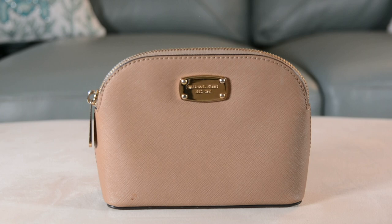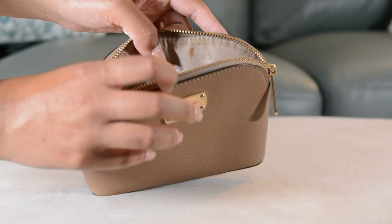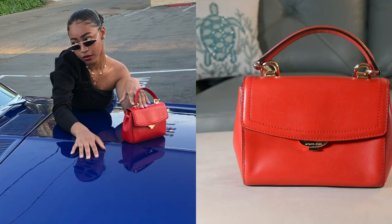Moving on to Michael Kors — this small clutch was gifted to me by two friends on my Sweet 16. I tend to wear it to special occasions, or if I'm traveling I'll put my makeup in it. You can even see a little makeup stain — I think that's the case with most of my bags at this point.